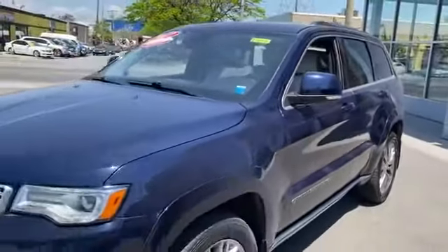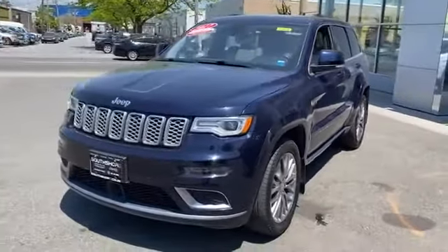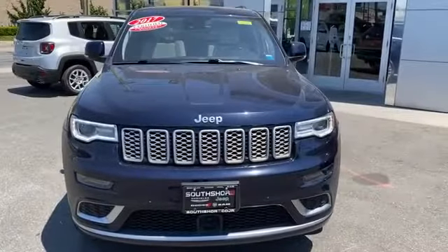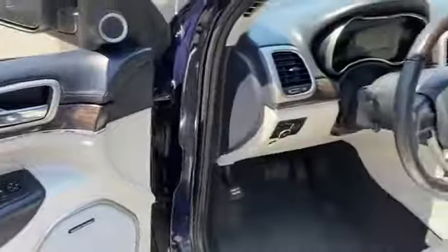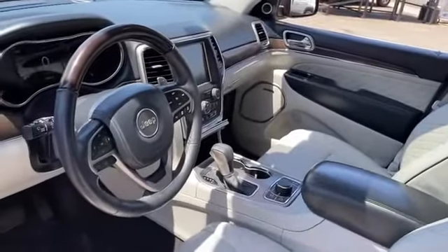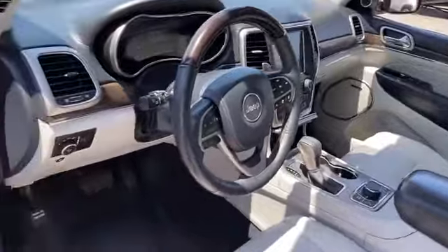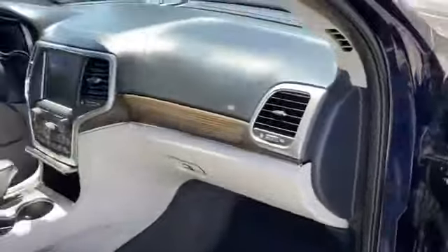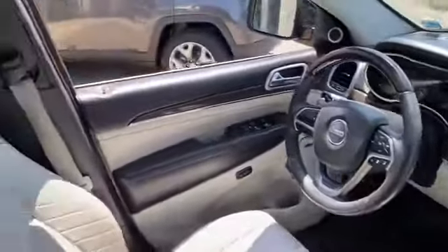Side view mirrors with turn signals, backup camera, navigation, lane departure warning, Wi-Fi hotspot, satellite radio, premium sound system, multi-zone air conditioning, four-wheel drive, blind spot monitor, heated side view mirrors, leather seats, panoramic roof, dual panel moonroof, wood grain trim, passenger seat adjustable lumbar support. Make an appointment today to test drive this popular model.